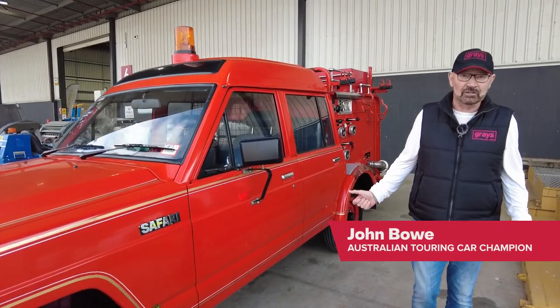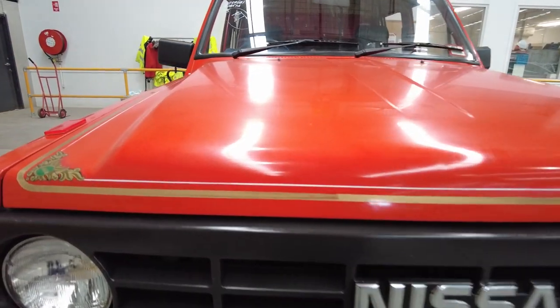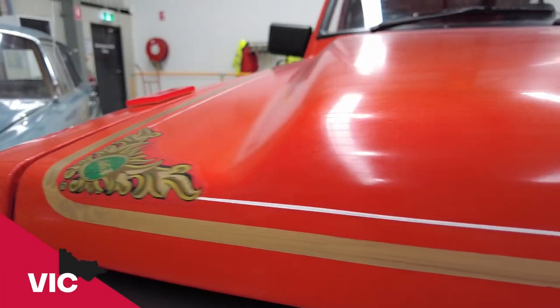John Bao here with another unusual find at Graze — a Nissan Patrol, which is known as a Safari, high roof, fully equipped fire truck.